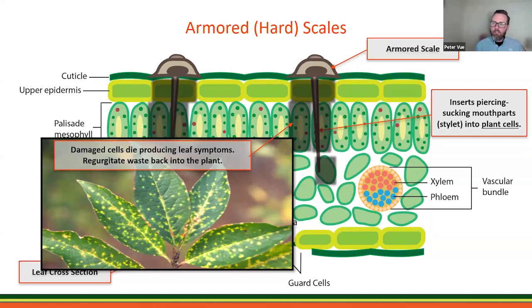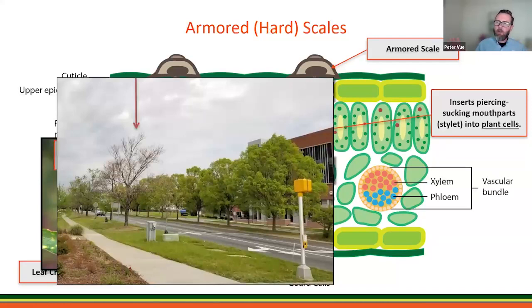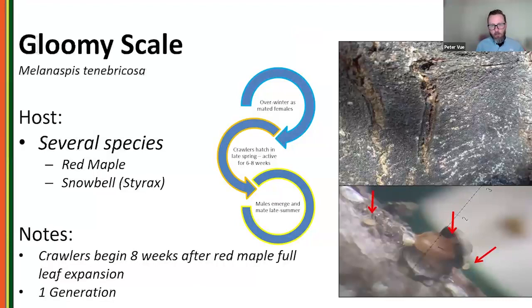When armored scales feed on leaves, you start seeing chlorosis that coalesces until the whole leaf turns yellow and falls off. With high populations, you can see entire trees failing to leaf out, as is the case with gloomy scale.